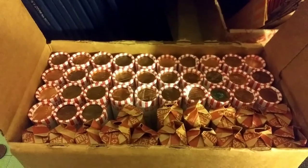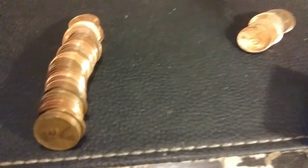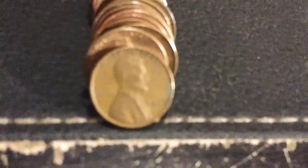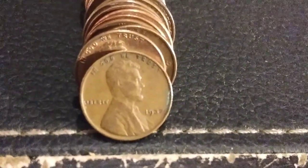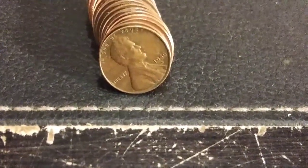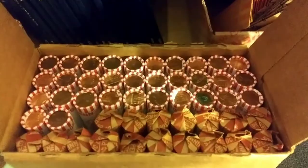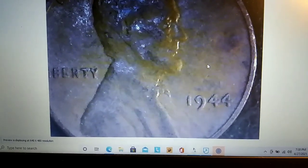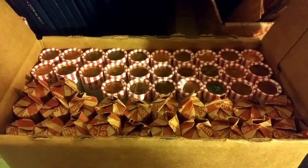On roll 17, look what we got — the date came up right away: 1937 Philadelphia. Then two coins later, same roll, a 1956 Denver. On roll 18: 1944 Philadelphia. We'll take it.